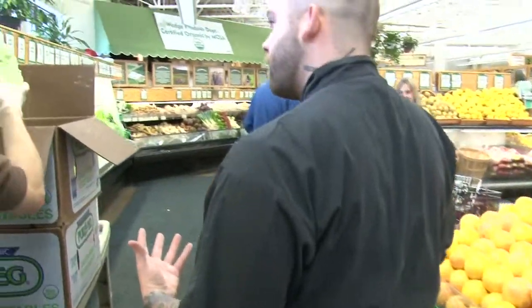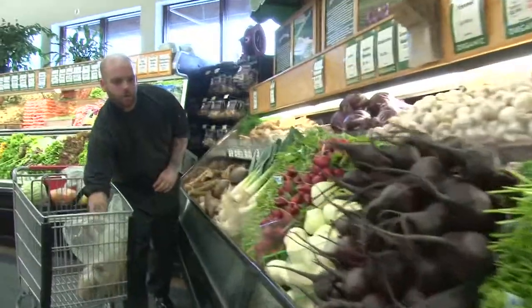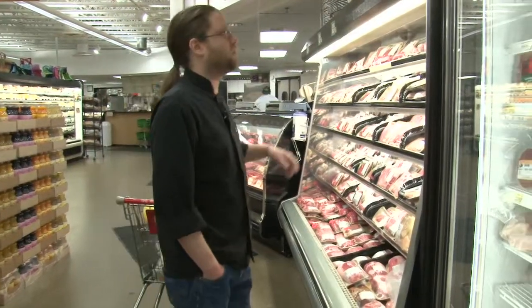You got a good head of cabbage for me? That looks great. We have fresh cilantro here too. And I think while we're over here, those fennel bulbs are calling my name. Then we're going to do a little pork tenderloin here.